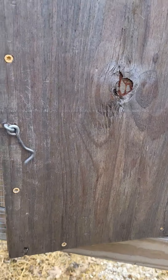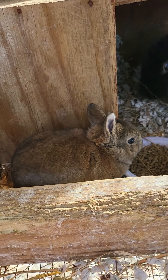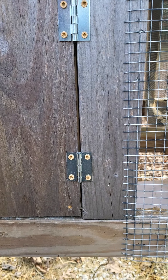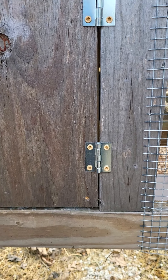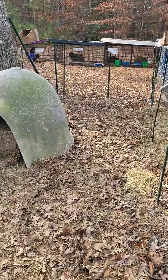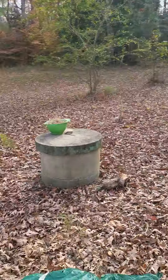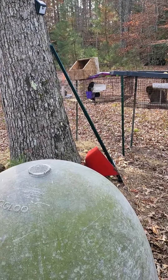We have our little fatty right here — he's the only one out of his litter that made it. All of our rabbits are doing good. They're breeding well right now, we've got plenty of babies.